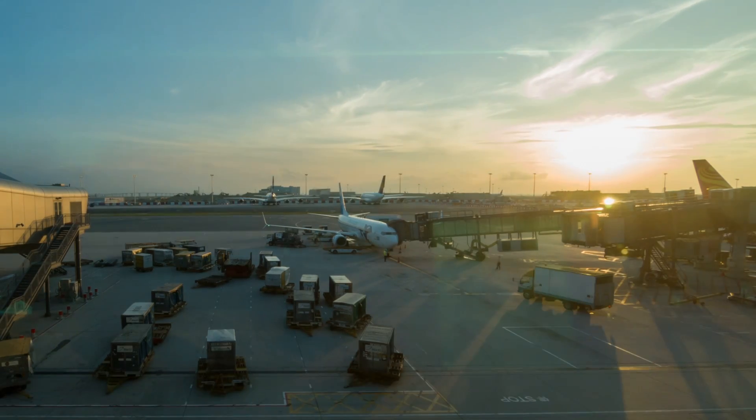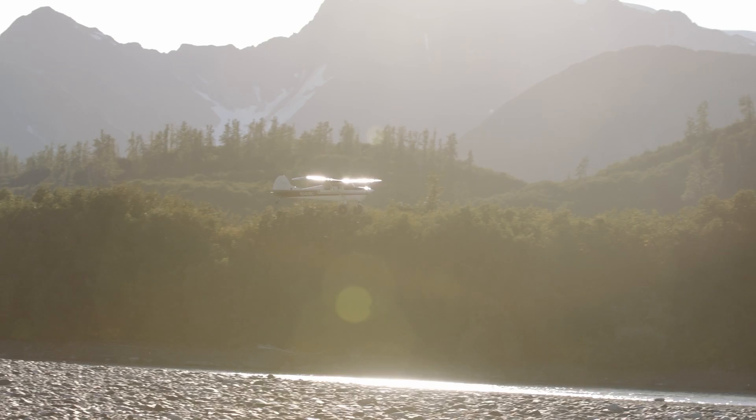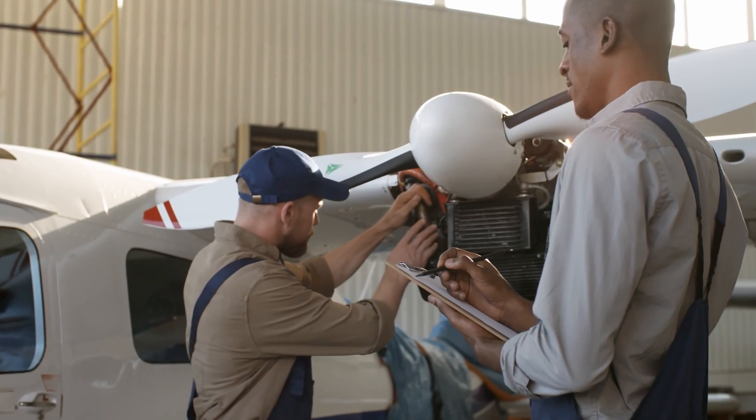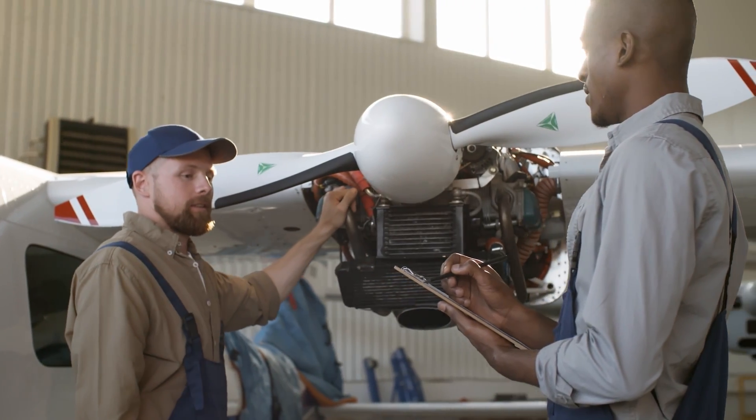Have you ever wondered which aircraft has made a bigger impact on the world at large than on general aviation itself? Or how the global economic downturn can lead to a boost in the sales of a particular plane and perhaps even a whole industry?